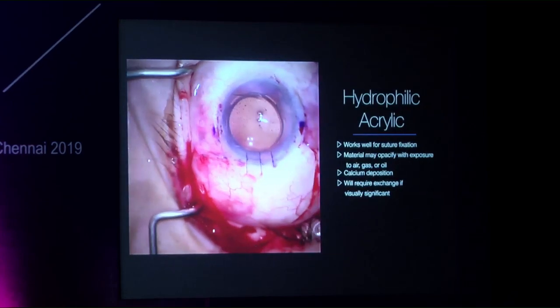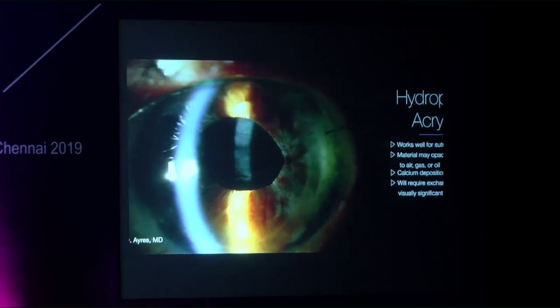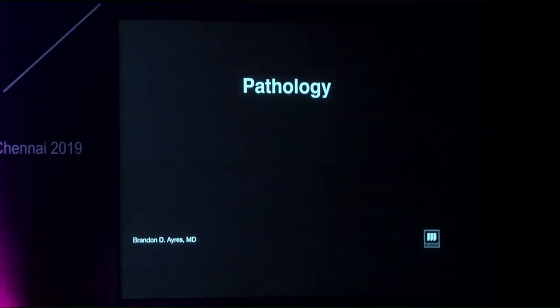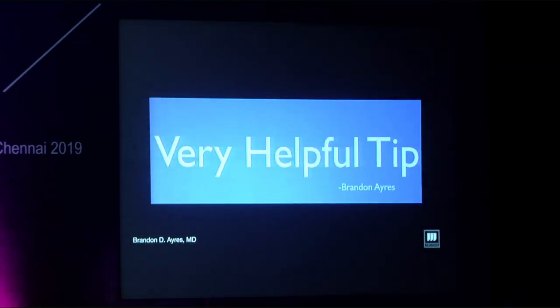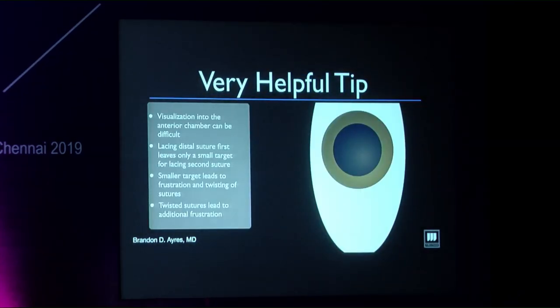The Gore-Tex knot is buried carefully into the sclerotomy, and closing that sclerotomy is critical — most complications from suture-fixated IOLs are from suture erosion. After suturing the sclerotomy and closing the conjunctiva, the case is done. This technique works very well; however, hydrophilic acrylic material carries the problem of calcification.